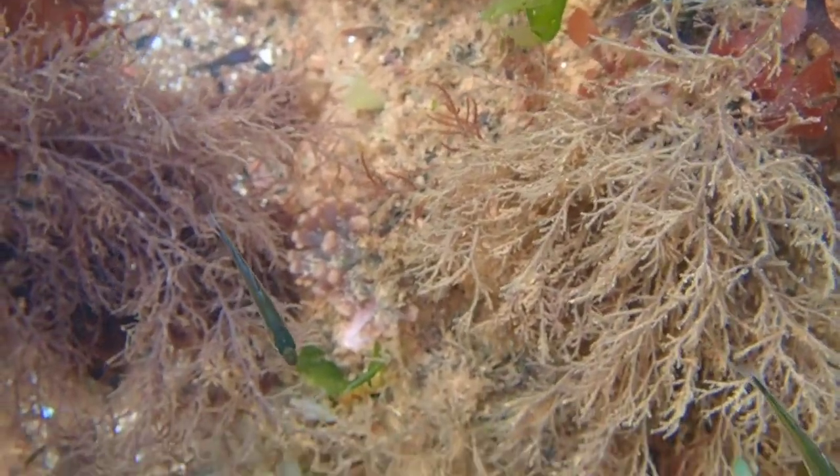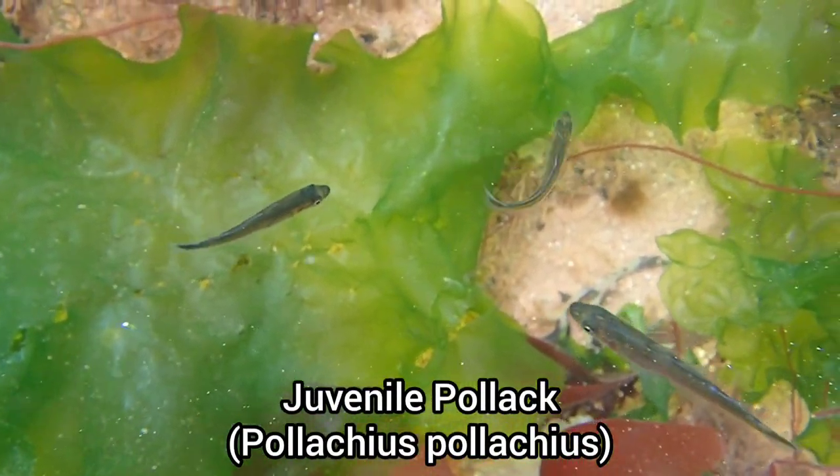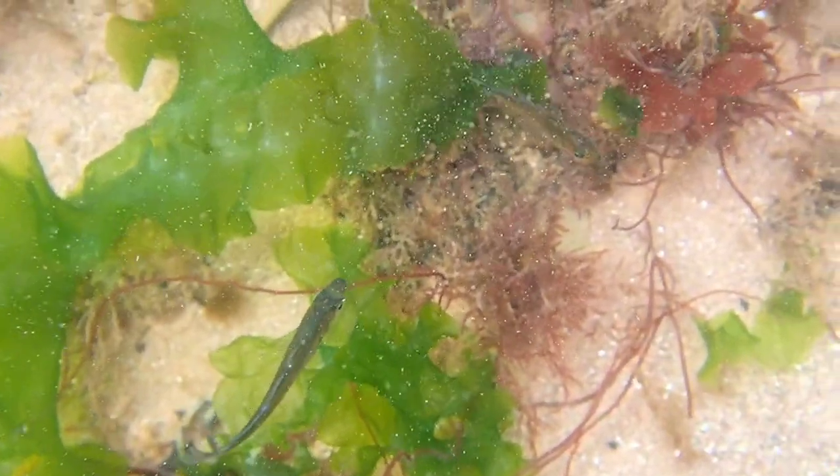You may start to see some juvenile fish, like these pollock, in rock pools during the summer months, as they use these areas as a nursery habitat before they become fully grown adults.